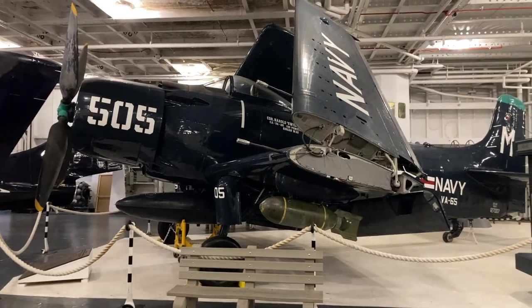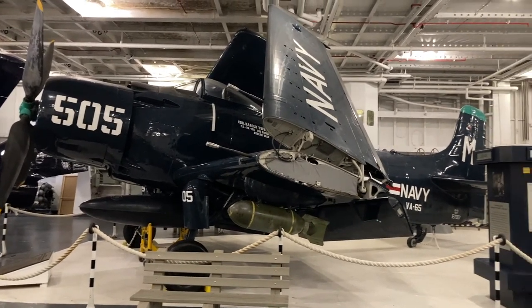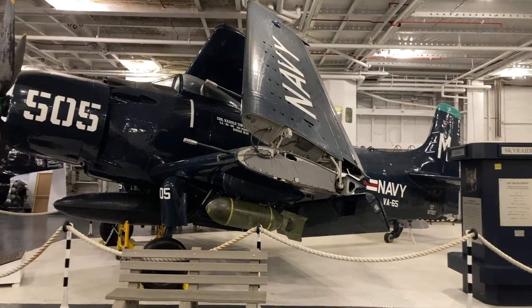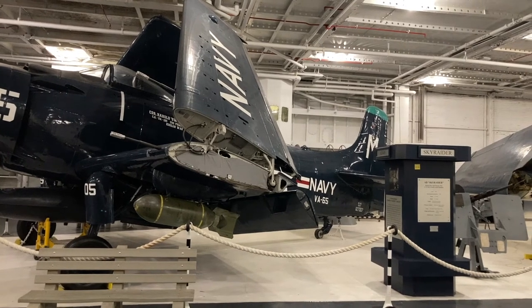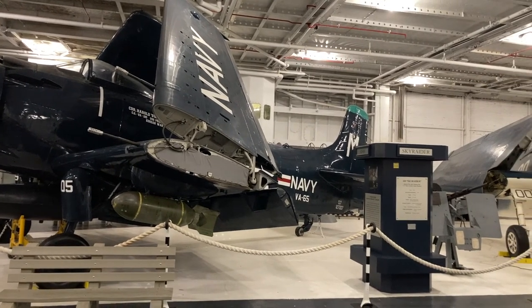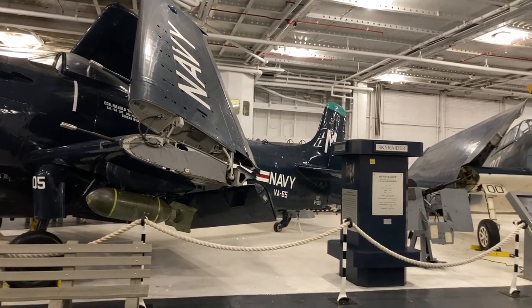To me, this is a span — an A-1 Skyraider. I watched some of these launch and recover during the Vietnam War. Of course, the ones I watched were painted gray. When it flew off this ship, it was designated an AD-4N.